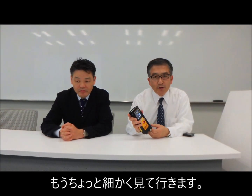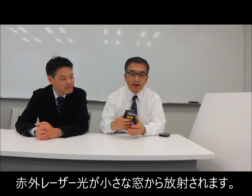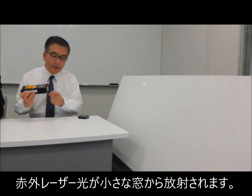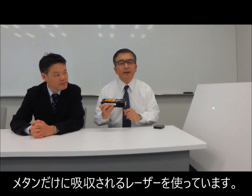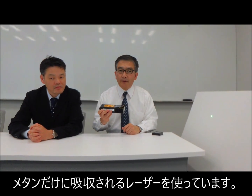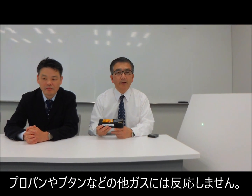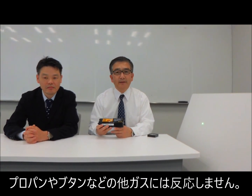Let us take a close look at the device. An invisible infrared light is emitted from the small aperture here. We choose a specific wavelength of infrared laser so that only methane gas can be detected with the device — no propane, no other gas is detectable with this device.